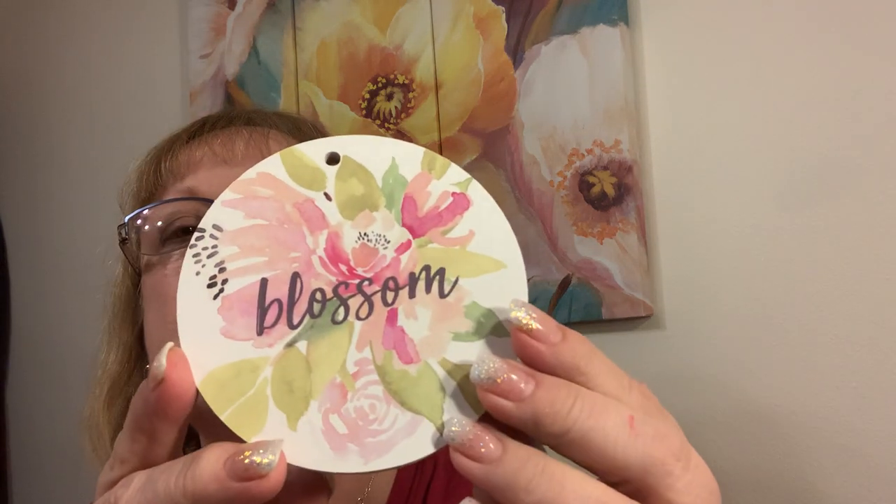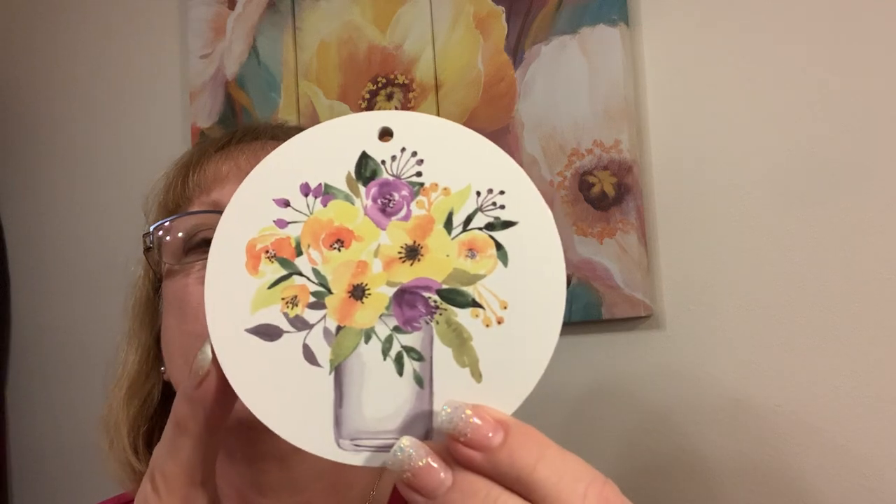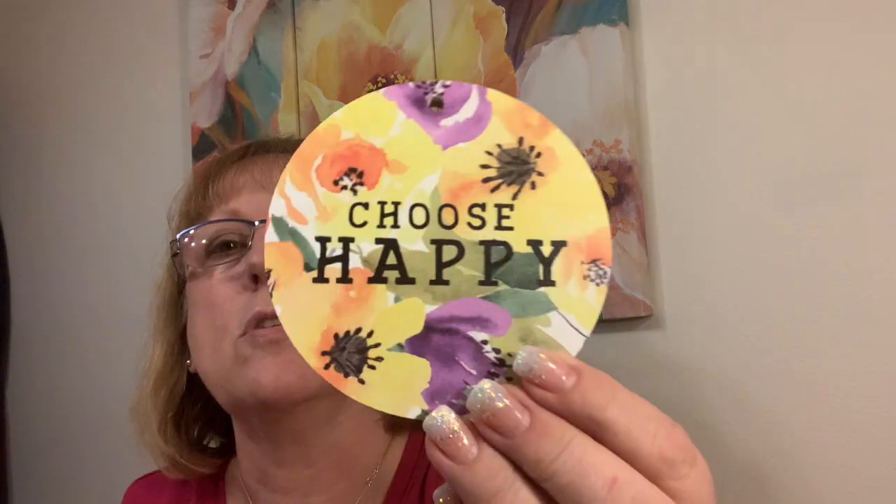I found these a while back — they were in the back of my car and I forgot to bring them in. They're little plaques that you can hang. They have a hole and you get a little thing of wire with it. Blossom. Do I know what I'm going to do with them? Not a clue. But I think they're gorgeous. Look at this one — 'Choose Happy.' Isn't that pretty? It could almost make like a wind chime or something. Spring. Five different ones.